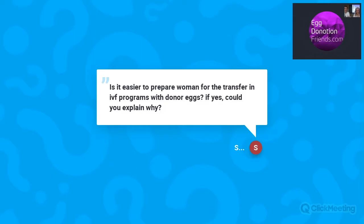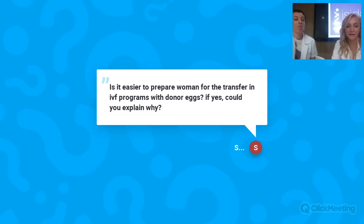Next question: is it easier to prepare women for transfer in IVF programs with donor eggs? The preparation does not change significantly from regular preparation. It depends on whether you use a fresh donor cycle or frozen donor oocytes. With frozen oocytes, the protocol is the same — long or short — depending on your situation. With a fresh donor cycle, it is more complicated because we need to synchronize the donor's cycle with yours, which can take one to two months.